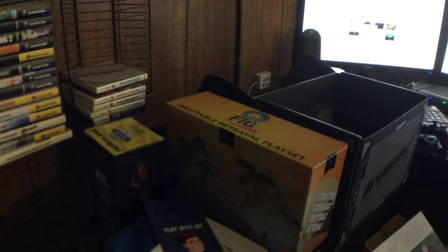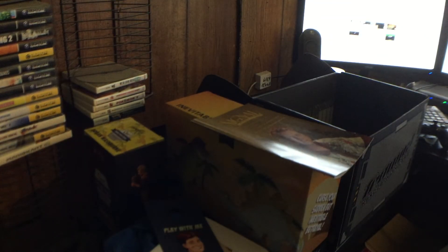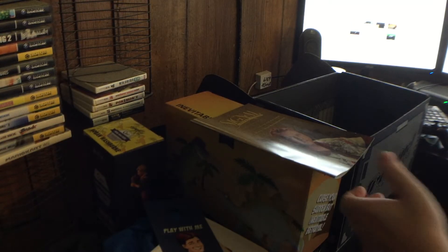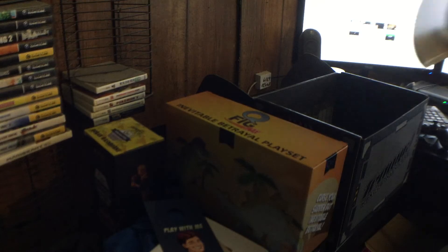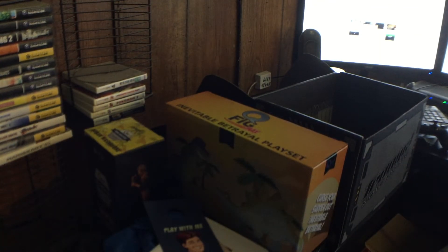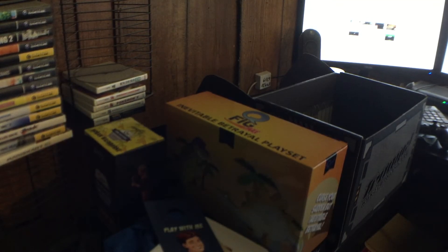The next crate is the ship, and then obviously the last one is going to be Mal — that's inevitable. After the ship I feel like they'll probably do Preacher, since he's the only standalone character left, and then the doc and his sister. Anyway, that's crate number four — trying a new camera angle, let me know what you guys think. This is easily my favorite one so far.